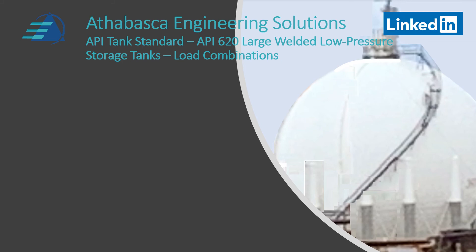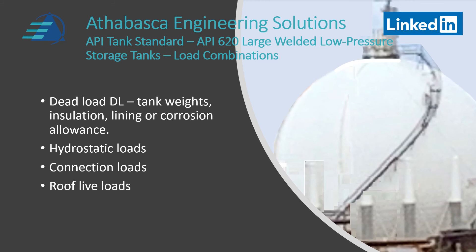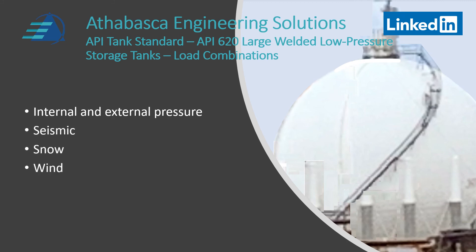Load combinations are considered in API 620 and 650 tanks to ensure that combinations of loads don't over-pressure or over-stress the tank and potentially cause damage. Key elements include dead loads — tank weights, insulation, lining, and corrosion allowances — hydrostatic loads, connection loads, and roof live loads. Combination elements considered are internal and external pressure, seismic, snow loads, and wind loads.